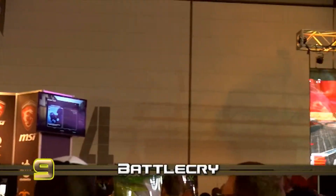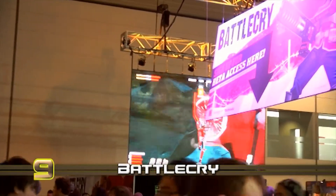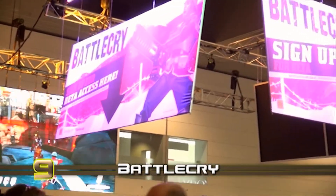At number 9 is Battlecry. This free-to-play game by Bethesda was the biggest single game booth on the floor. The live commentary and sizeable screen made this stall stand out.